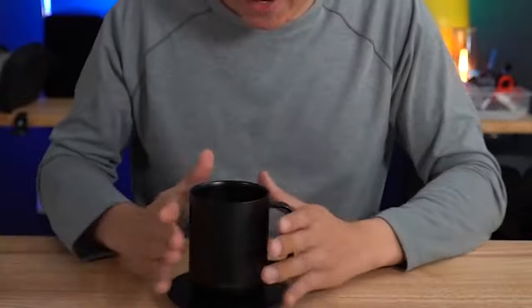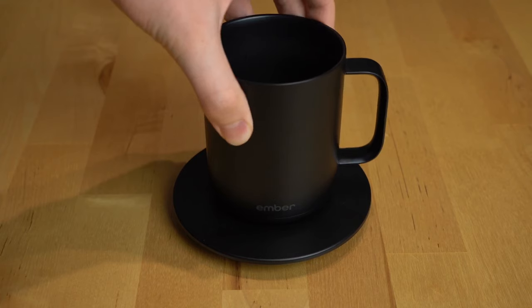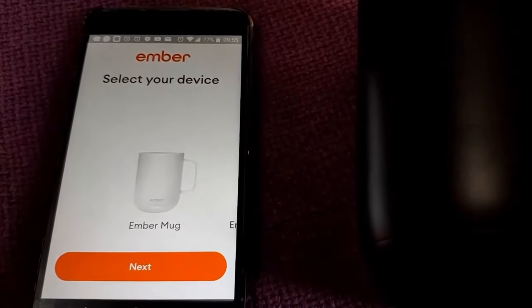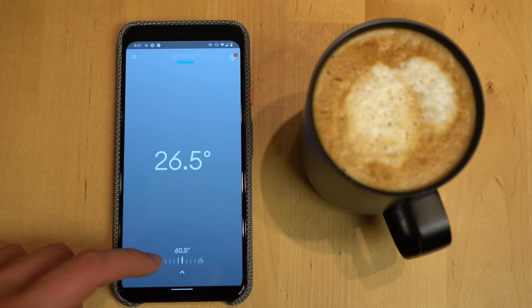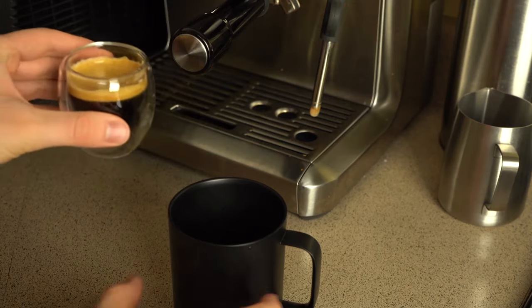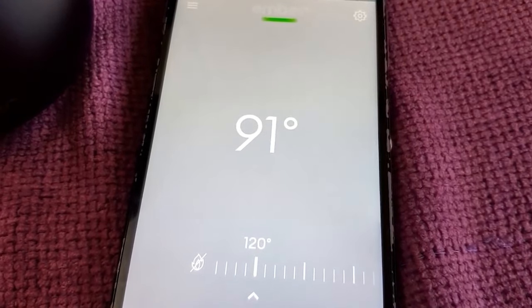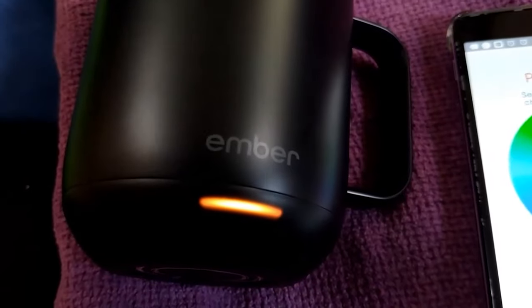The Ember is a programmable heated mug that can be managed with an app from your phone, allowing you to program the specific temperature you want it to keep. The Ember will then keep your beverage at exactly that programmed temperature for about 80 minutes. Perhaps surprisingly, the Ember is also super easy to hand wash. We'd definitely recommend the Ember as our high-end ultra-tech pick — it's particularly nice for brewing at lower temperatures, like your own special AeroPress recipe, to ensure your coffee stays warm for longer.